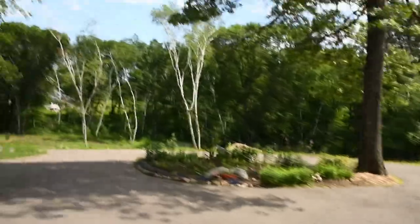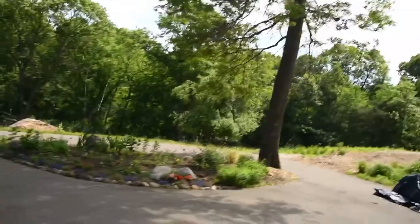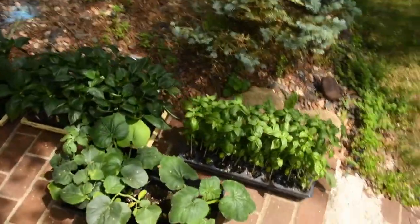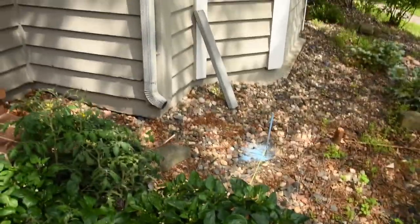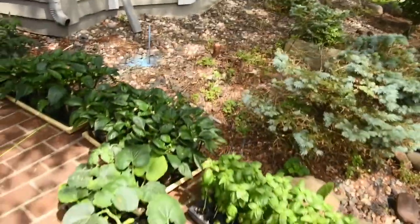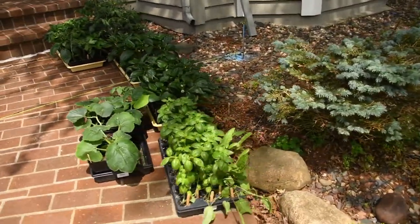Let's head on over to the top terrace garden. Actually, on the way there, worth noting here on the front steps: we are starting to harden off all of the peppers and tomatoes, basil, and squash that I had seeded. I'm assuming that within a week or so I will have some raised beds to plant them in, so starting the hardening off process now.